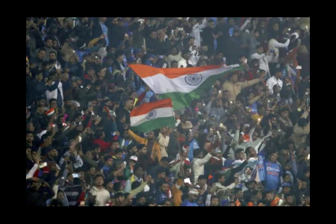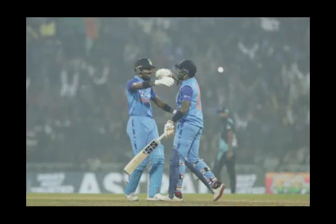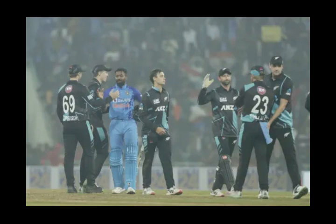India chased down the target of 100 in the last over with the loss of 4 wickets. India won the match by 6 wickets to level the series. Surya Kumar Yadav top-scored for India with 26 runs and was named Player of the Match. The Lucknow crowd erupted in joy. Rahul Dravid stood to applaud and Hardik Pandya hugged Surya. Relief in the Indian camp — who'd have thought this game would go down to the wire? A lot of credit to the New Zealand bowlers for putting up a spirited fight after India restricted them to 99.